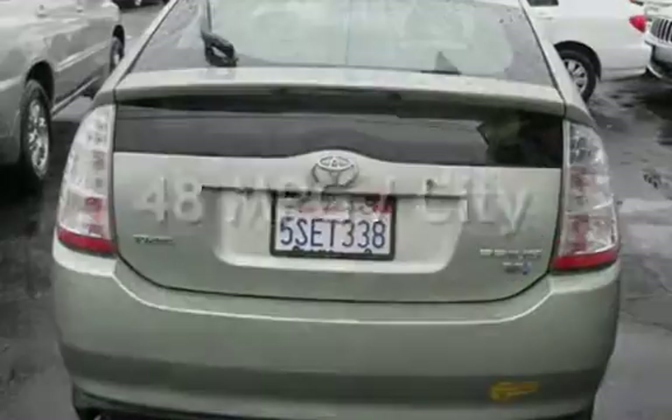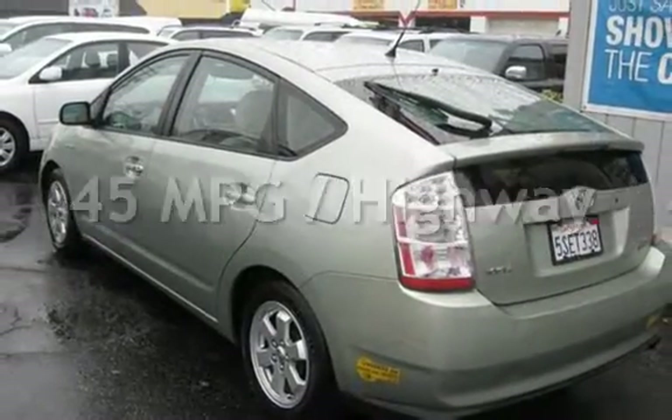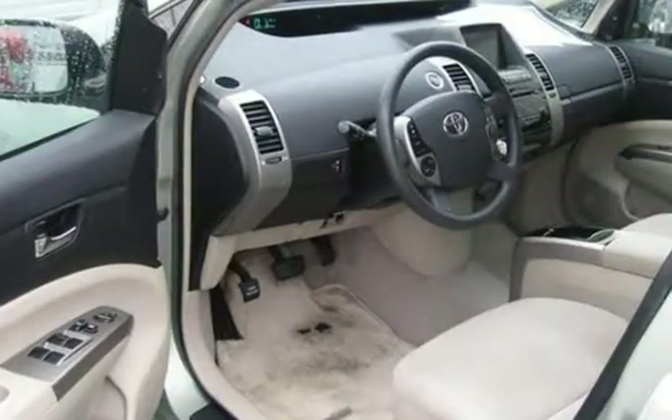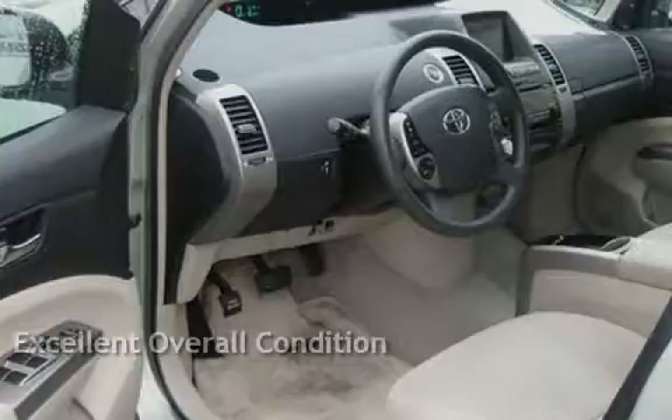Estimated fuel economy for this vehicle is 48 miles per gallon in the city, and 45 miles per gallon on the highway. This vehicle is in excellent overall condition.